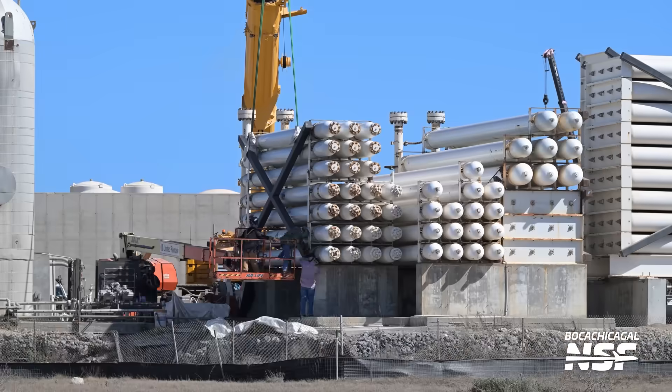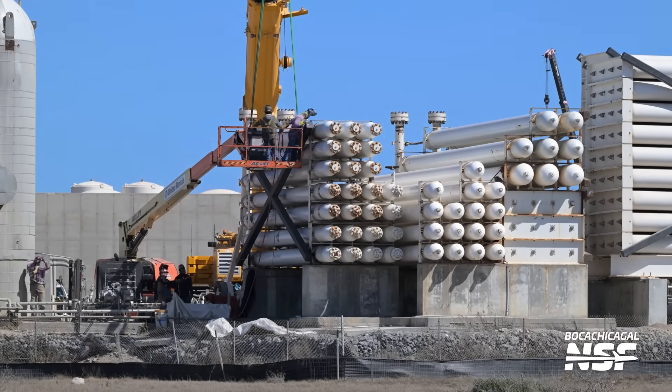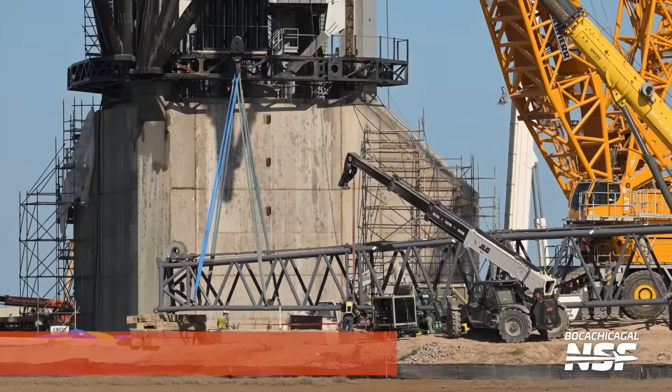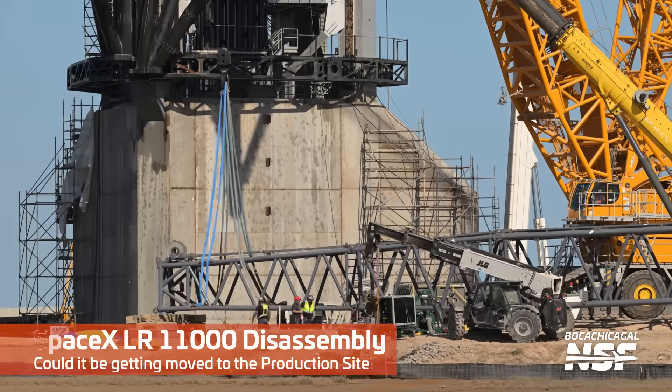Doing some work here. There was some grinding or welding. Is that just a reinforcement maybe? Are we attaching that big X, or are we detaching the X? They were cutting it off because the X went away at the end of the clip. So that must have been temporary for transport — they're making more room or something like that.